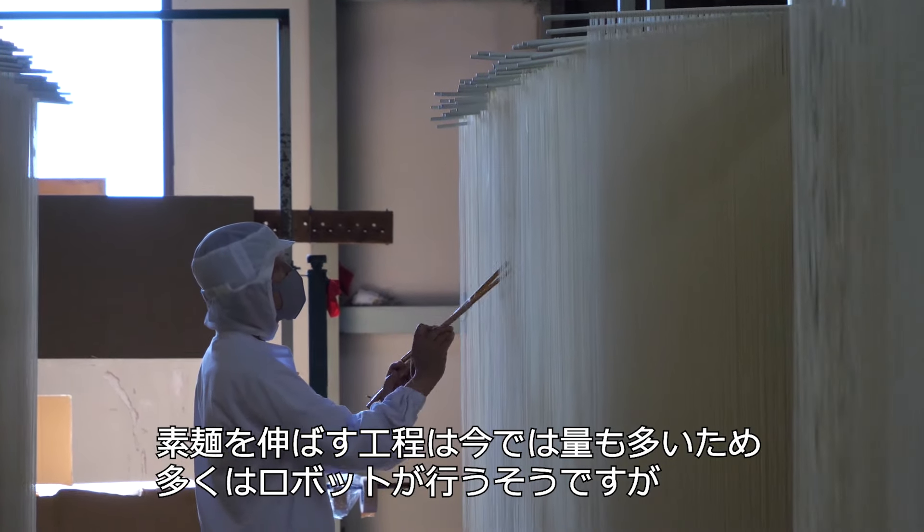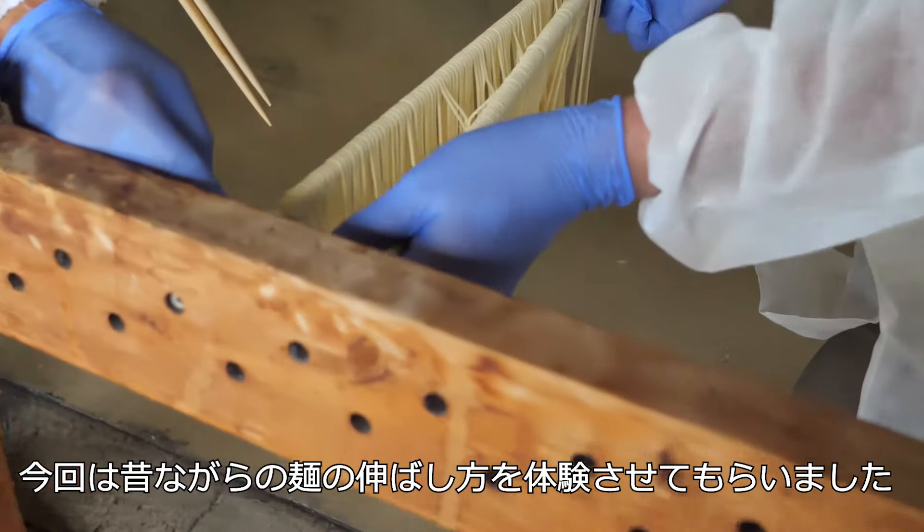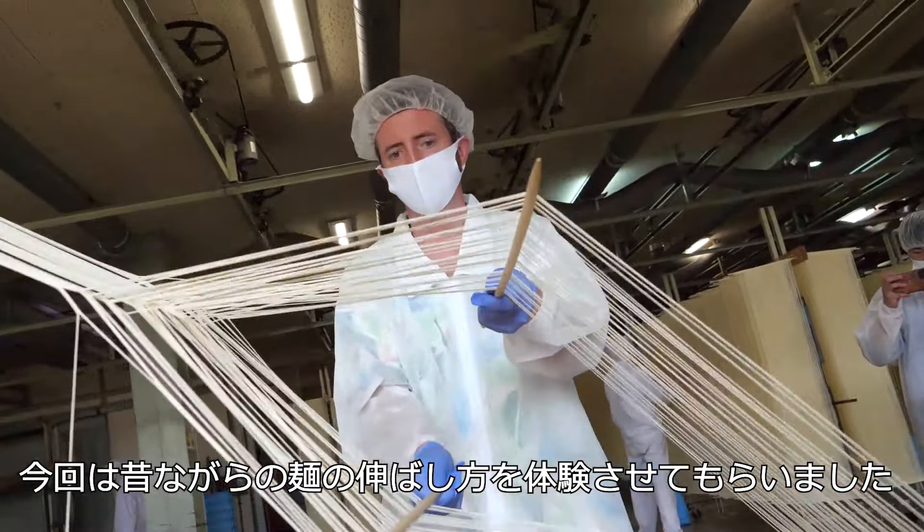Nowadays, because of volume, machines are usually used for stretching and shaping the noodles. However, traditionally, this was all done by hand. Today, I got a chance to try it myself.